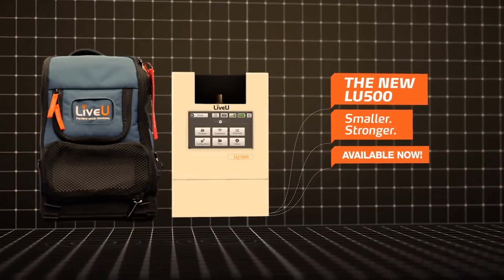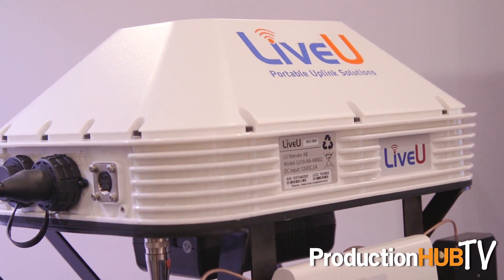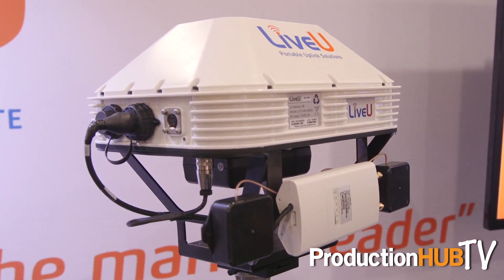We also have a very distinct vehicle strategy for people that are building news gathering vehicles. In addition to our LU500, we have an external antenna that can be mounted to the roof of any vehicle — an SUV, a large satellite vehicle, whatever — and that can be used for communications on the move, for broadcasting over cellular as you're moving down the highway, doing weather coverage, or whatever it happens to be that you need to do a live shot from a moving vehicle. We're the leaders in that space as well.